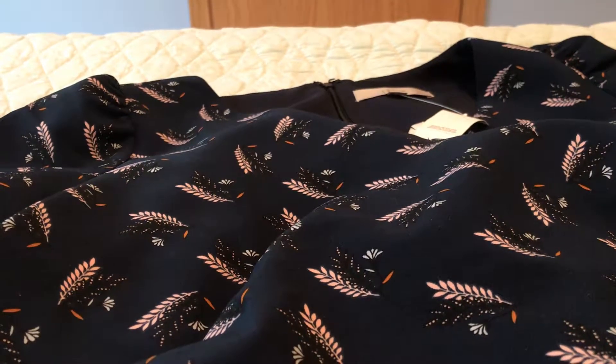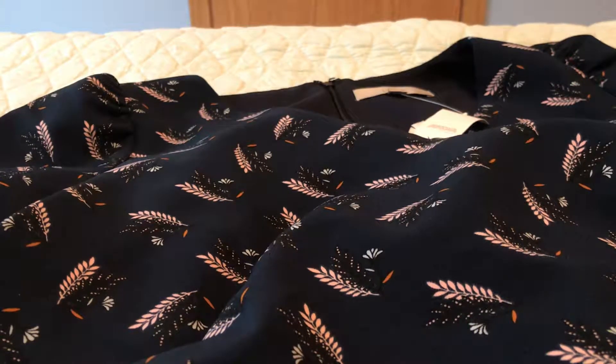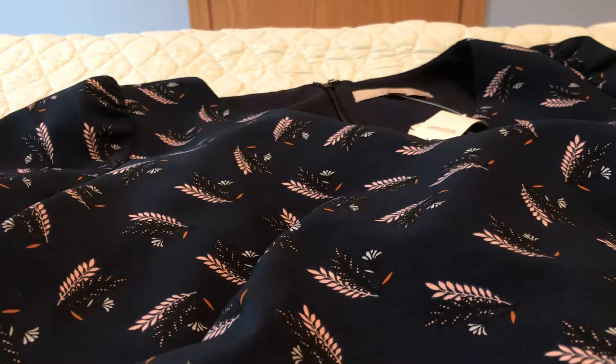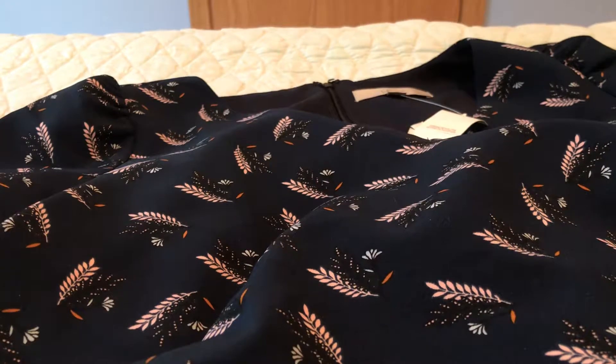Hi, welcome back. I'm doing this mainly as a thrifting haul, but I did want to throw one dress in first that I've had for a while to show you guys. I actually haven't been shopping too much — I bought this back on January 2nd and today is February 17th, so I haven't really bought anything except for the thrifting stuff I'm about to show you.